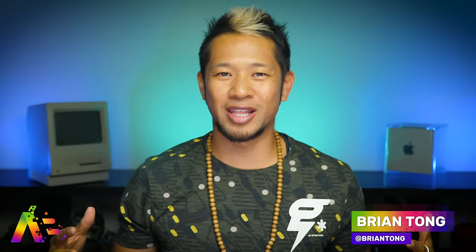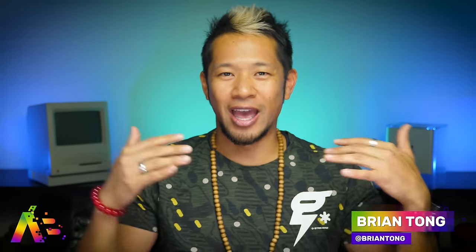What's up? Brian Tong here and welcome to the Apple Bits for everything good and bad inside the world of Apple. We're still in Techtober, the month where every company in the tech world decided to drop their latest goodies on us.